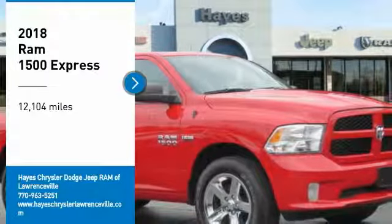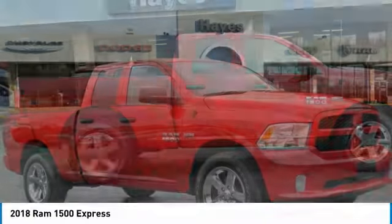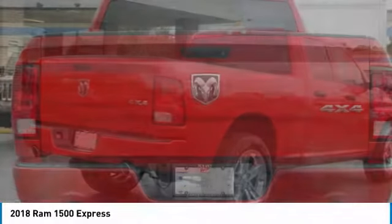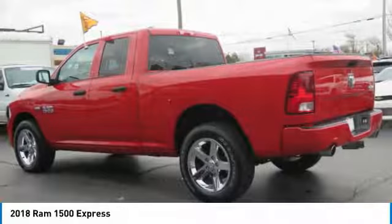We are pleased to show you the 2018 Ram 1500, which went against the Chevrolet Silverado, Ford F-150, and Toyota Tundra — all excellent trucks in their own right. The Ram took home the prize for its well-rounded strengths.